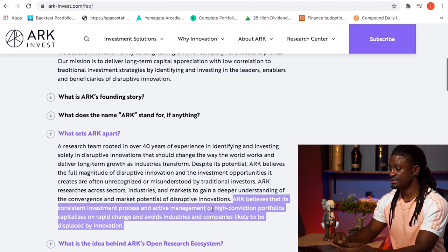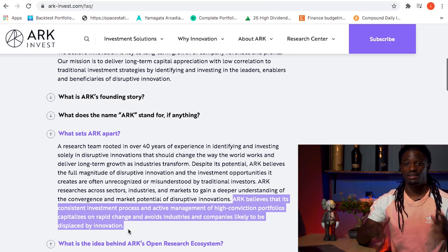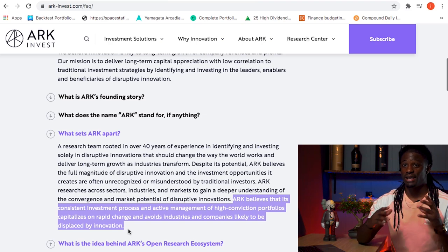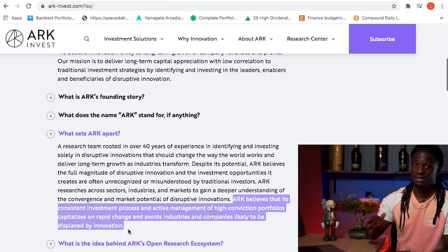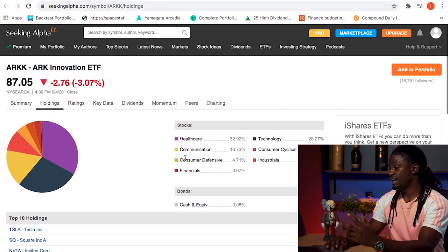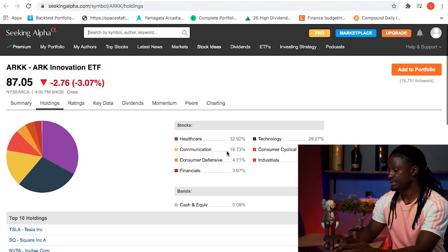Here we are on the ARK Invest website. What sets ARKK apart is this definition: ARK believes that its consistent investment process and active management of high conviction portfolios capitalizes on rapid change and avoids industries and companies likely to be displaced by innovation. They look for companies with upward momentum and invest ahead of time. Currently, they have 32% of their portfolio in healthcare, 28% in technology, and 16% in communication — those are their top three sectors.